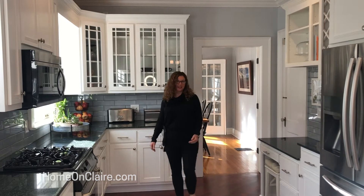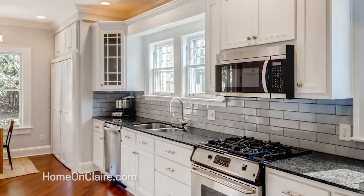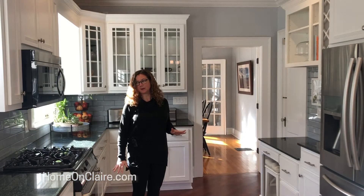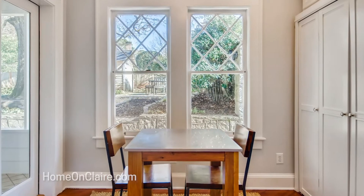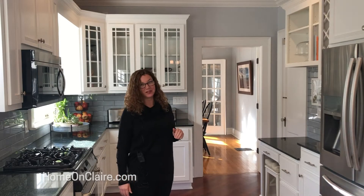Entering into this beautiful updated kitchen with white cabinets, updated stainless appliances, beautiful granite countertops, and this gorgeous backsplash. It also is an eat-in kitchen with lots of additional windows, really special for this era of home.